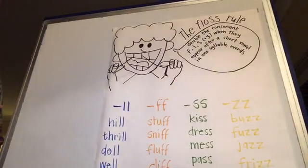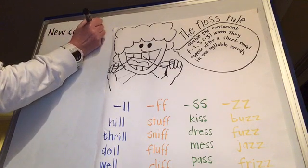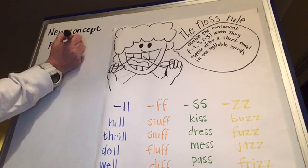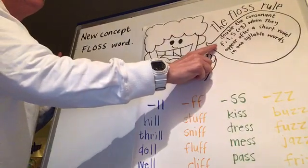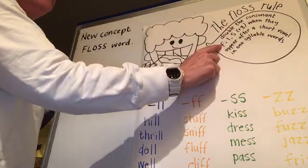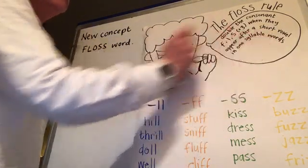Hi guys, I'm just going to run through a new concept with you. This new concept is called floss words, and this is the floss rule. The rule is you need to double the consonant F, L, S, or Z when they appear after a short vowel in a one-syllable word.